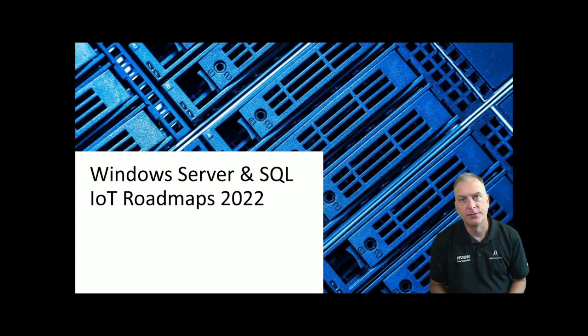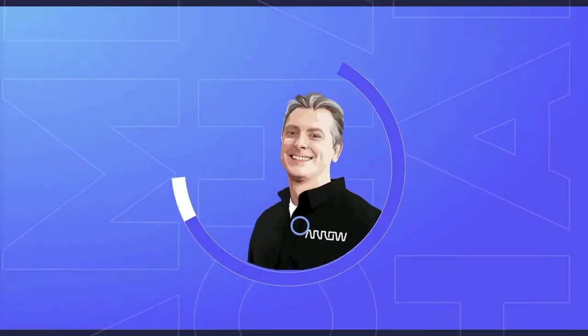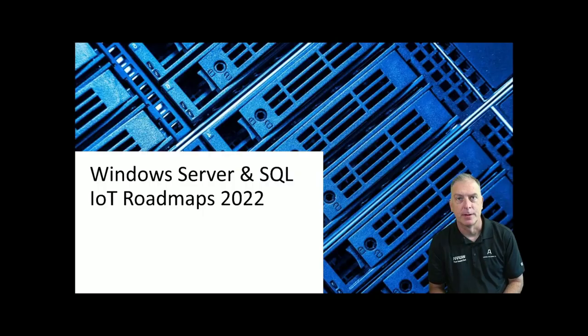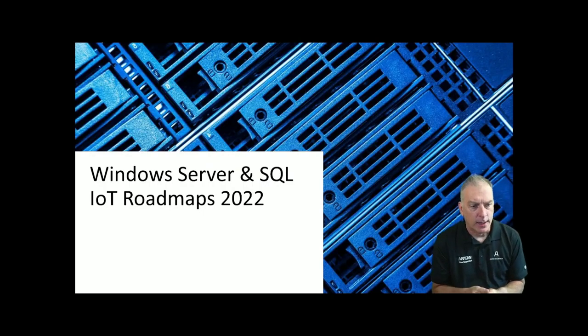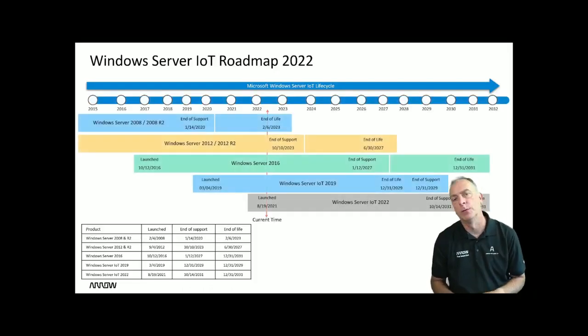Hey guys, welcome to another video. In today's video I'm going to talk about Windows Server IoT and SQL Server IoT roadmaps. It's been a while since I've given a roadmap update, and in this video we're going to cover the server and SQL products. Let's jump into it. Windows Server and SQL IoT roadmaps — let's start with the Windows Server IoT products.